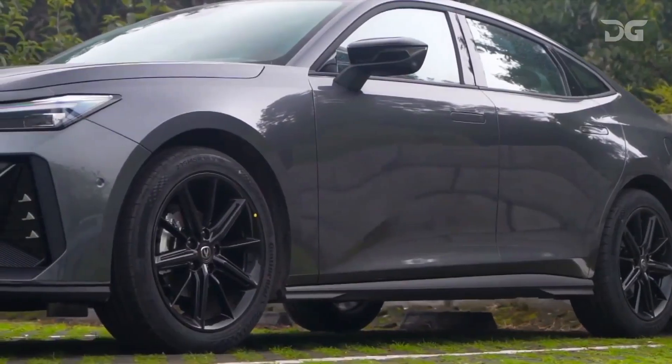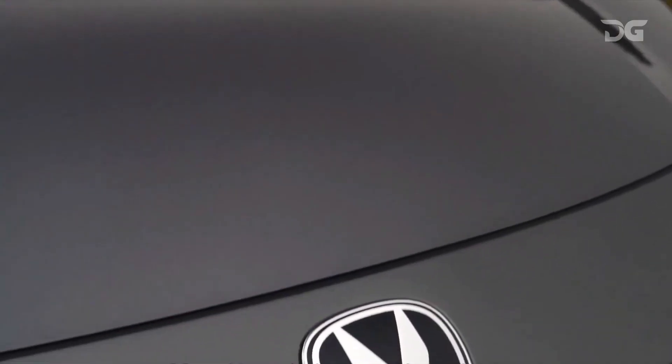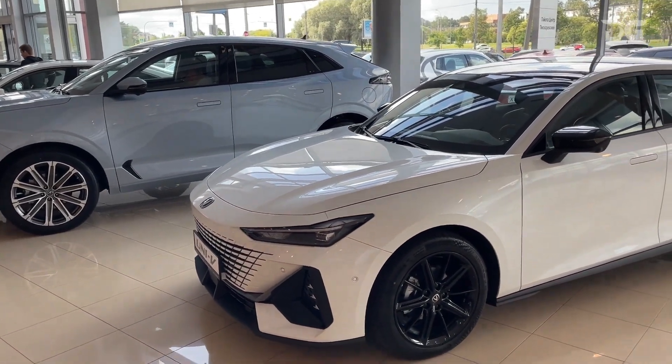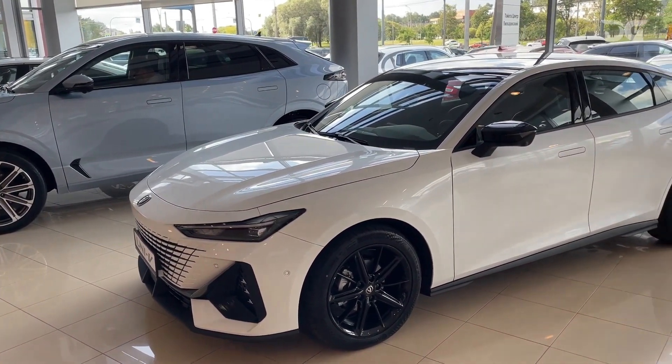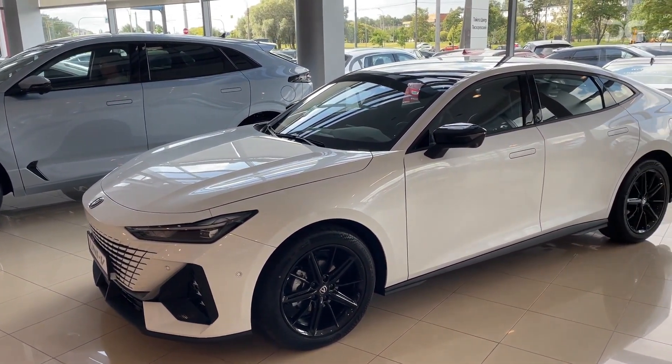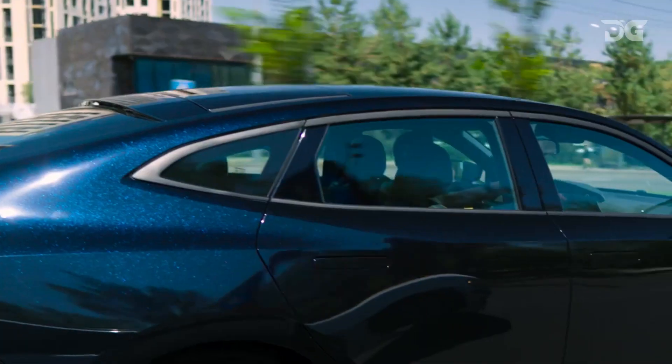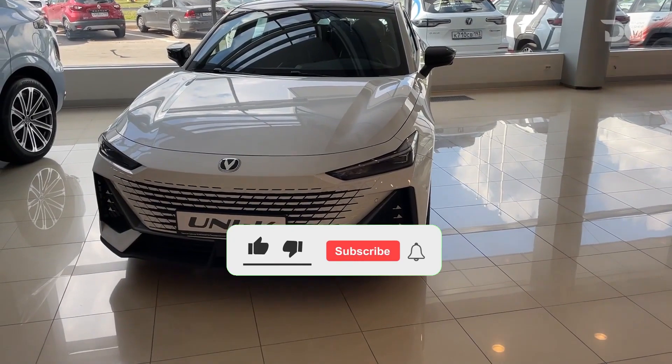This sleek and stylish sedan is the latest offering from the Chinese automaker and it's sure to turn heads. In this video, I'll give you a detailed overview of the Uni V2024, from its exterior design to its interior features and performance specs. I'll also talk about its pricing and availability.